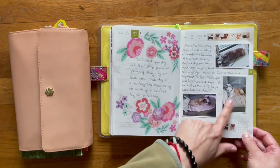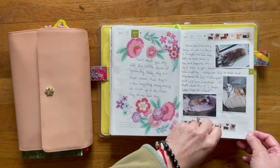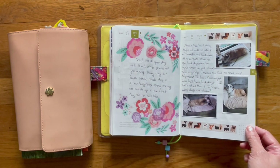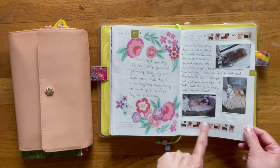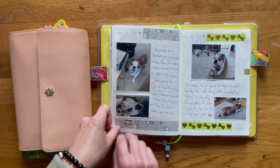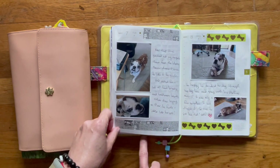Here are the different places Bruce likes to lay down. This was when he was going through what I'd call his bad days — he wasn't really feeling like himself. I wrote a little bit about that. But on Tuesday and Wednesday he was starting to feel a little bit better.